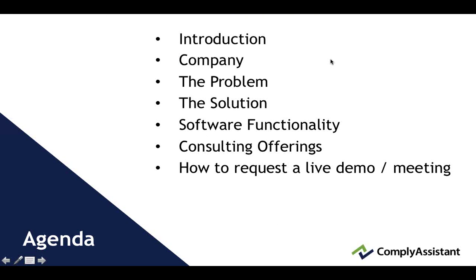Here's our agenda for today. We just did the introduction. We're going to give information about our company and the history of it, talk about the industry problems that exist with compliance today in healthcare, what solutions we see that will help resolve most of the problems, and we'll get into our software functionality, consulting offerings, and then how to request a live demo or meeting with us.